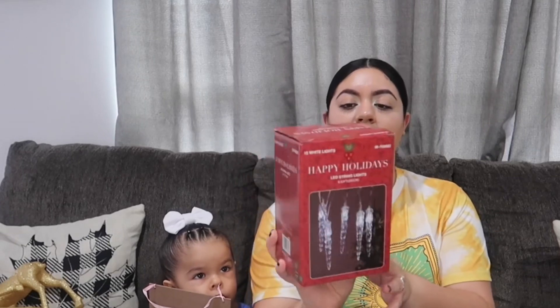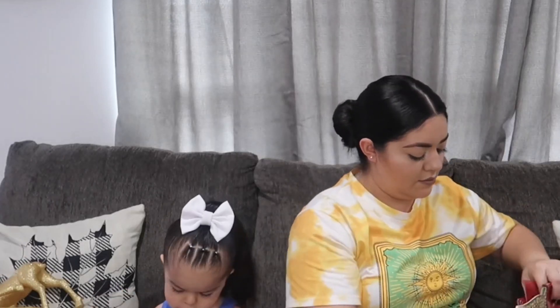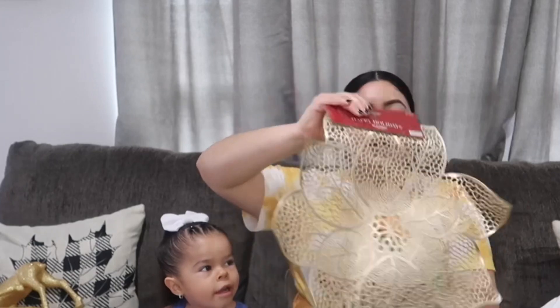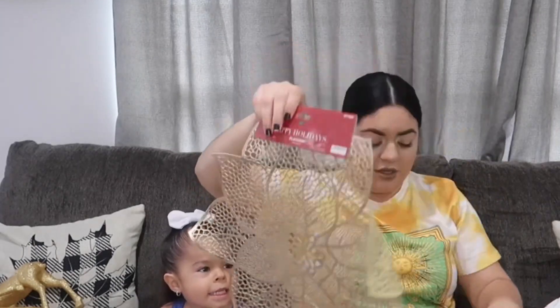I also got these little icicle string lights — I don't know where I'm going to put them yet but I thought they were cute. And then I had these really cute gold table placemats — I thought they were super cute. They had the table runner as well so I got that too.